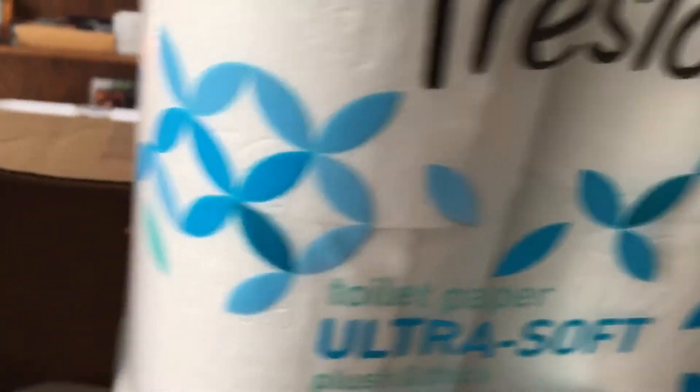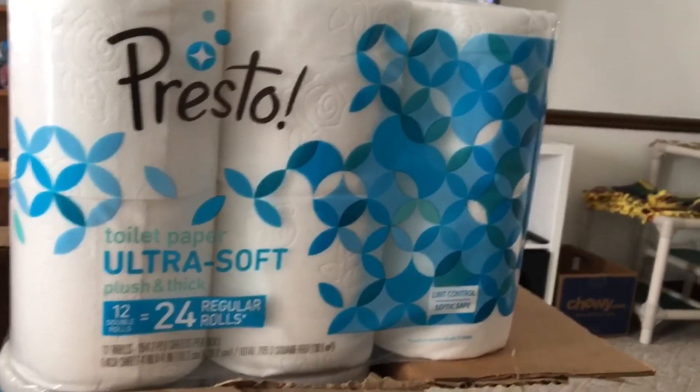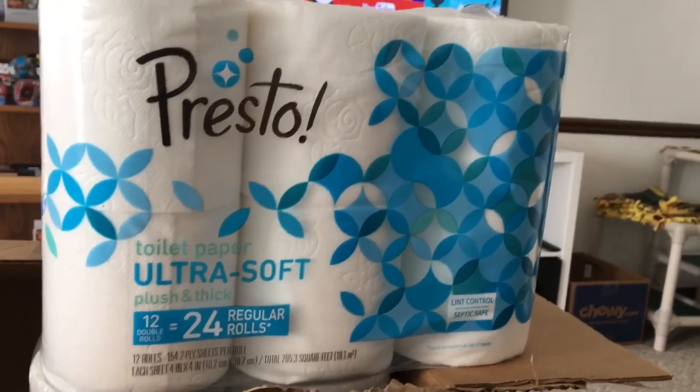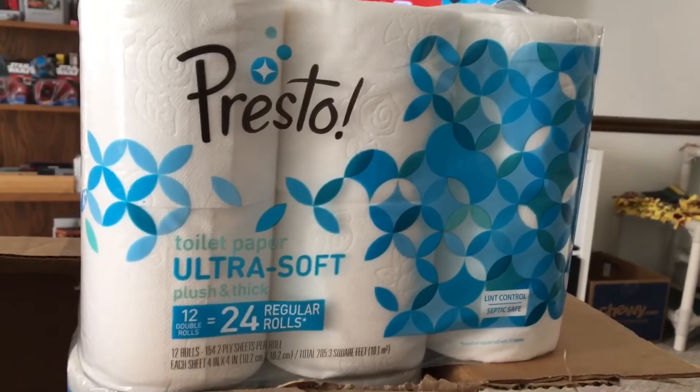They come in this case four of these packages per box, and the price was about two to three dollars cheaper than the main name brands at Amazon, even with Subscribe and Save. So it's a really good saving, but the question is: is the quality there? Let's open it up and do an unboxing.